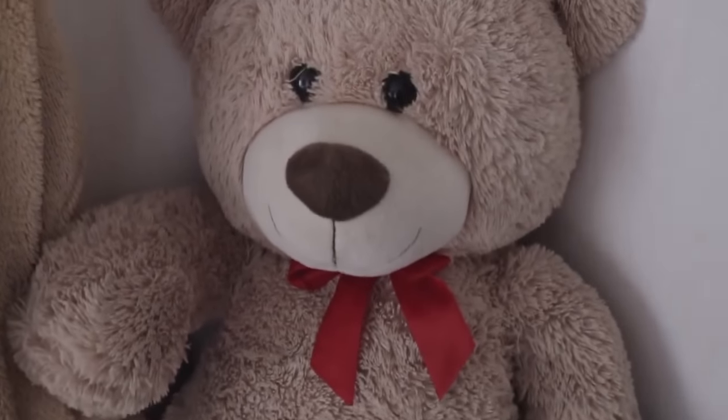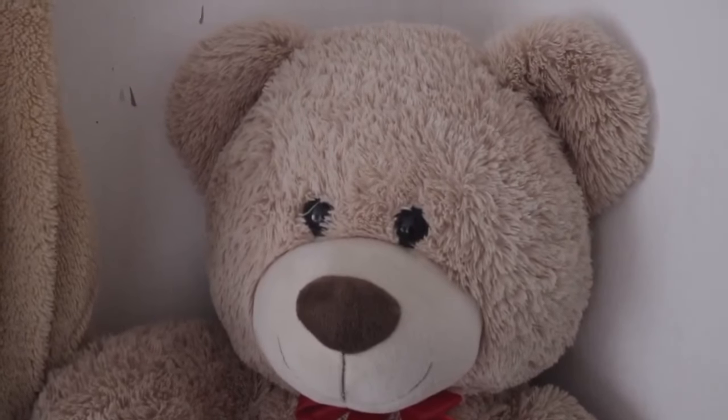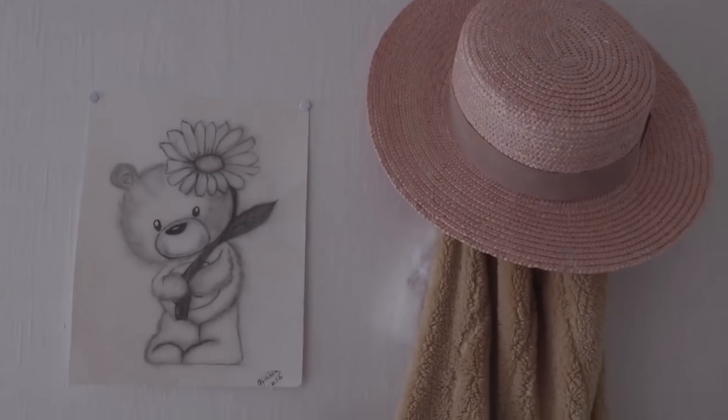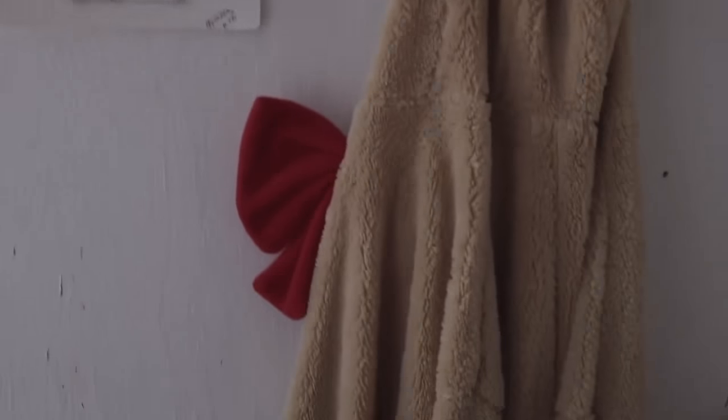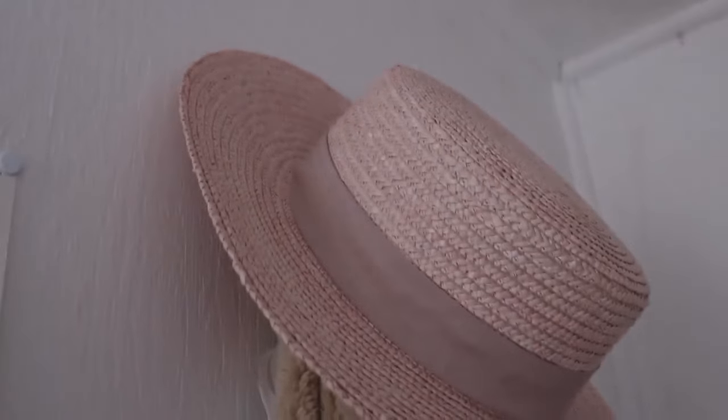And then behind the chair is my tripod and my ring light. And then on the chair is Happy Ashi the teddy bear. And then I have another hook with my teddy bear hoodie, and behind the teddy bear hoodie is my angel wings from my Halloween costume.